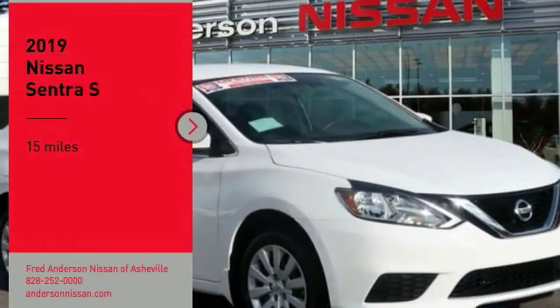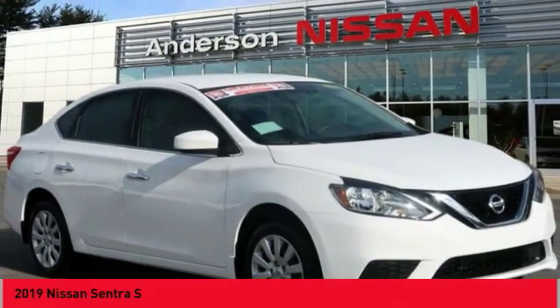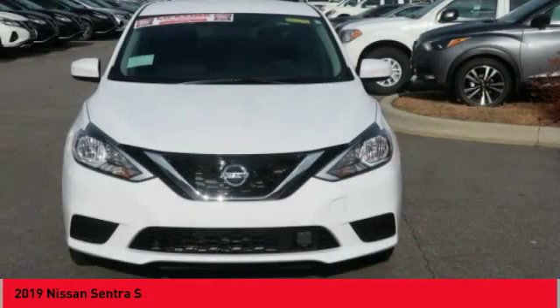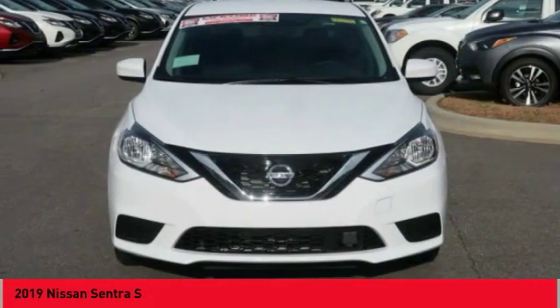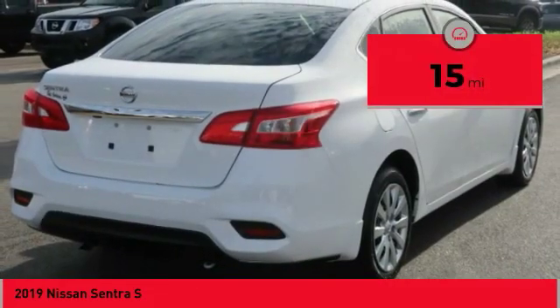Make a great choice today with the 2019 Sentra. With its spacious and versatile interior and stellar fuel efficiency, the Nissan Sentra is the obvious choice for anyone who wants to enjoy a stylish and comfortable ride. This vehicle has less than 100 miles.